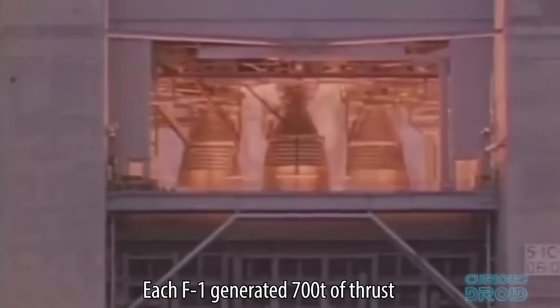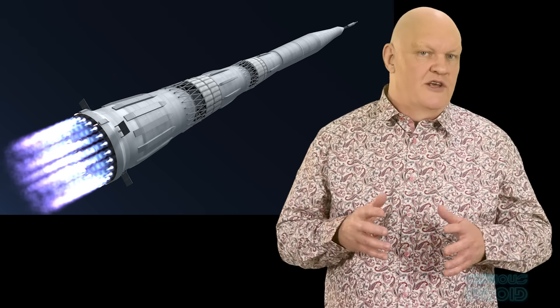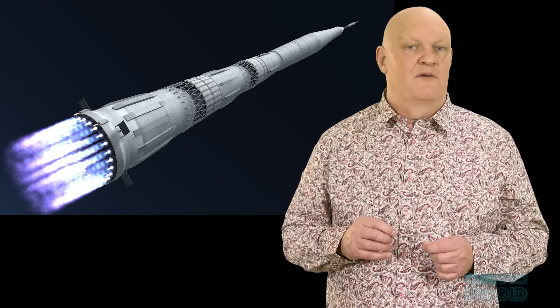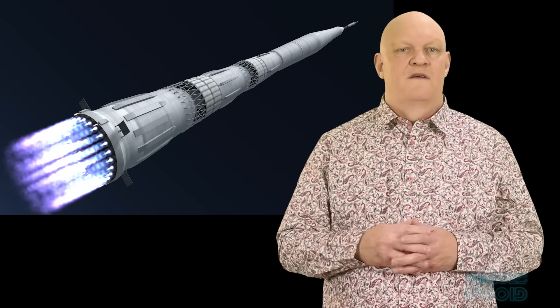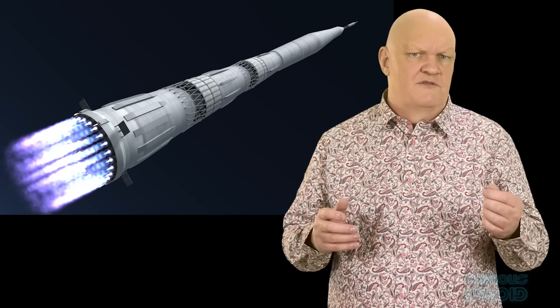The N1 also used a different way of steering compared to the Saturn V. On the Saturn V, the four outer engines used hydraulically powered gimbals to move the engines and steer the rocket on takeoff. The N1 used differential thrust — all engines were fixed in place, and they would increase or decrease thrust on one side to steer. The problem was that they had to rely on an early control computer called CORD to keep the thrust balance correct. If one engine on the left failed, its counterpart on the right had to be shut down to maintain balance — meaning two or more failures would force the shutdown of four, six, or eight engines instead of just two, three, or four.